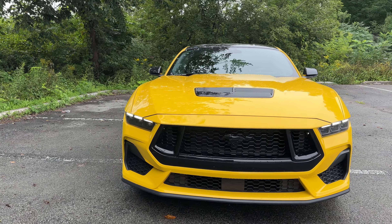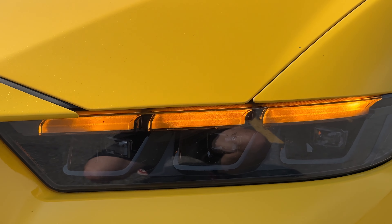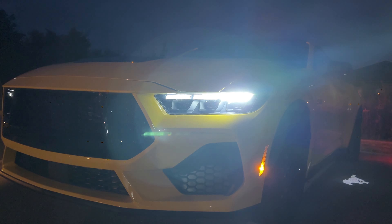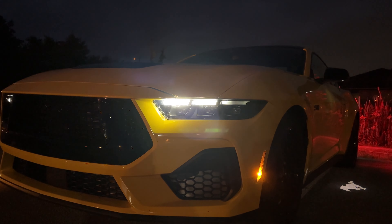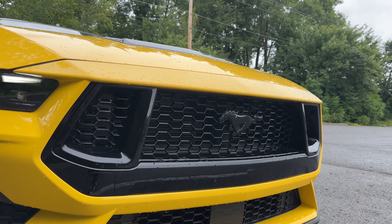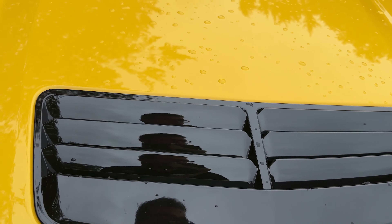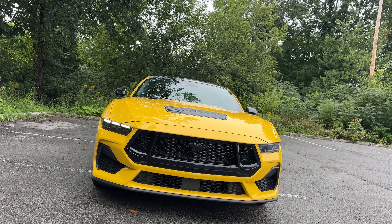Starting with the front end, we have these really nice daytime running LEDs with the sequential headlights. And we have a nice little animation because I do have the GT premium package. We have a whole bunch of intakes here, a dark front grille with kind of a piano black finish, which I think looks really nice. And then our blacked-out pony right there. Very cool. On the hood here, we have a nice vent that is real. Overall, the front of the Mustang never gets old.